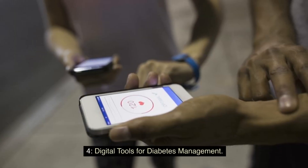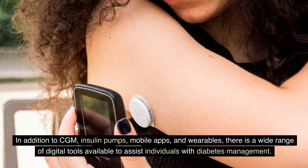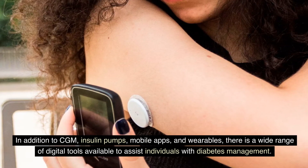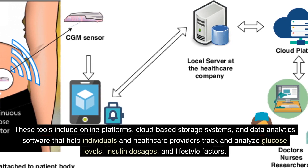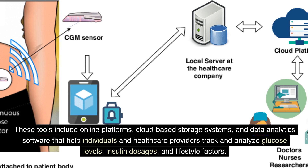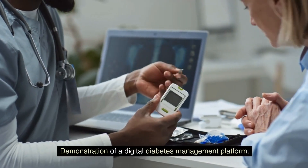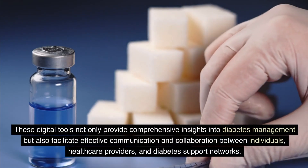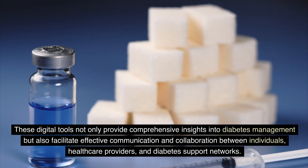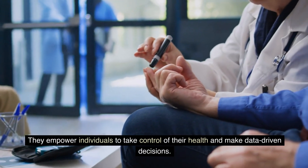In addition to CGM, insulin pumps, mobile apps, and wearables, there is a wide range of digital tools available for diabetes management. These include online platforms, cloud-based storage systems, and data analytics software that help individuals and healthcare providers track and analyze glucose levels, insulin dosages, and lifestyle factors. These digital tools provide comprehensive insights into diabetes management, facilitate effective communication between individuals, healthcare providers, and diabetes support networks, and empower individuals to take control of their health and make data-driven decisions.